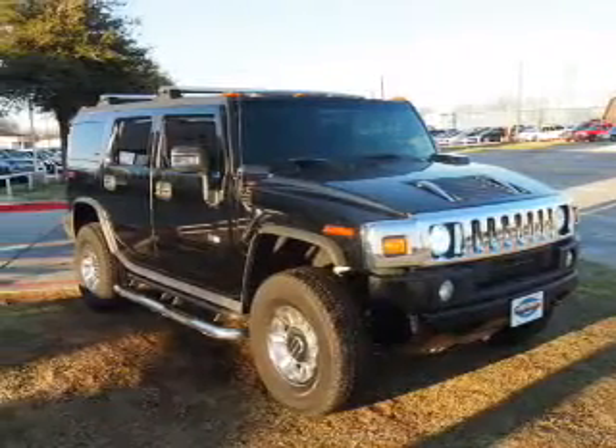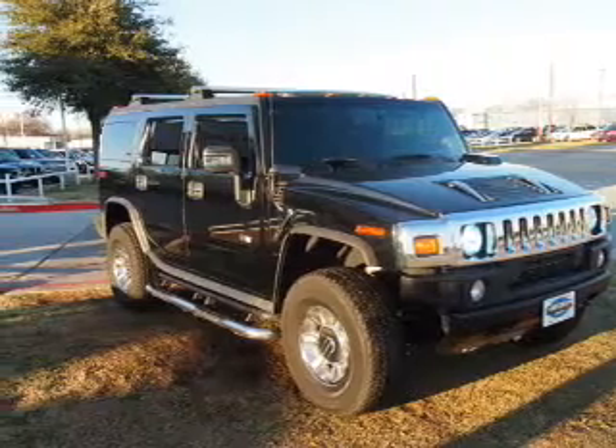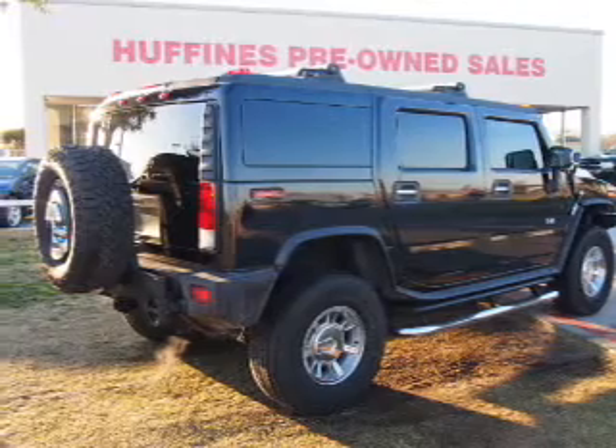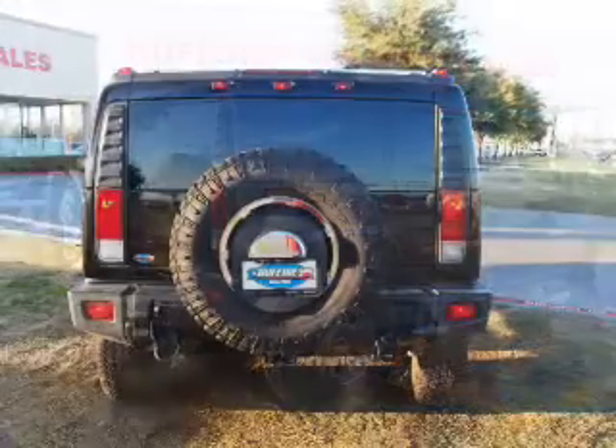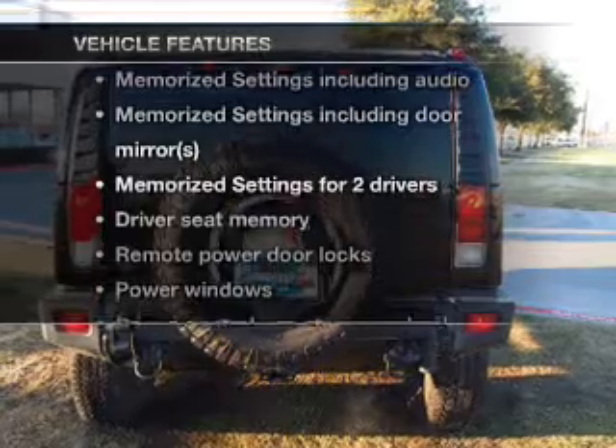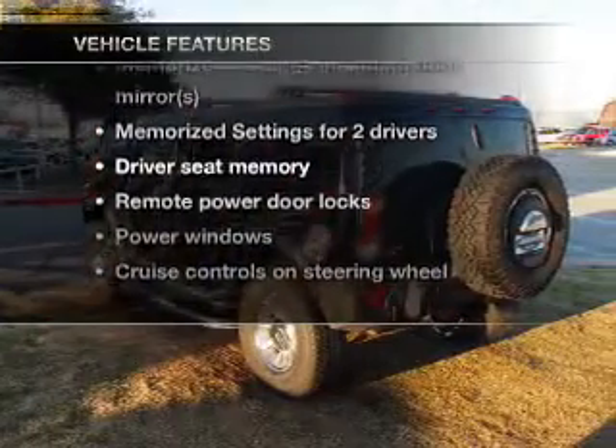Savor your listening experience with the premium sound system. Anti-lock brakes help you bring your vehicle to a safe stop. Heated seats offer comfort in cold weather, and memory settings are one of many features. You won't want to miss out on the opportunity to own this amazing ride.